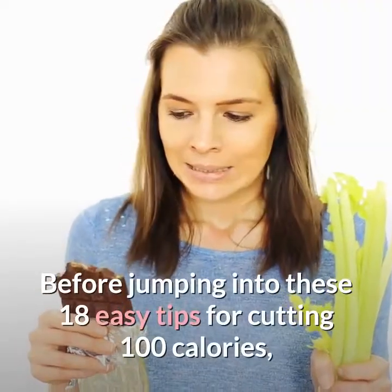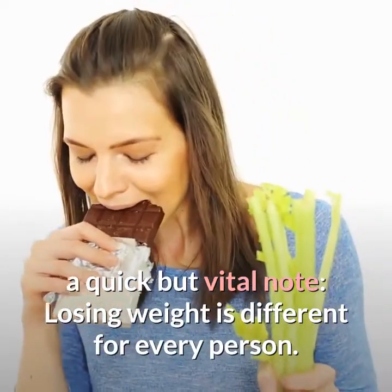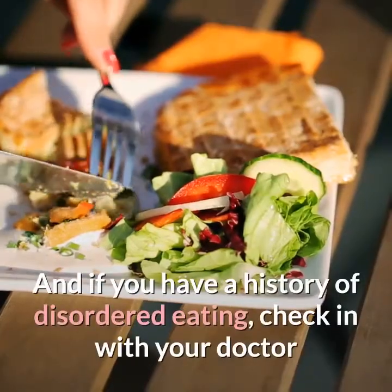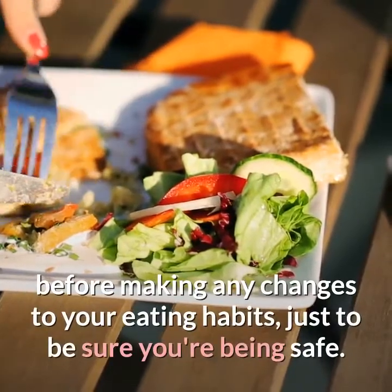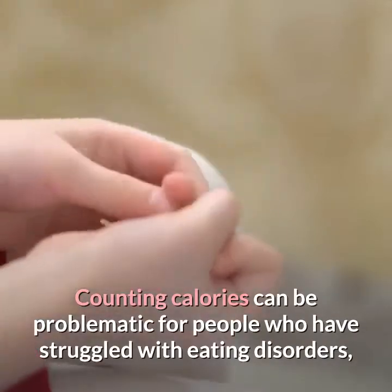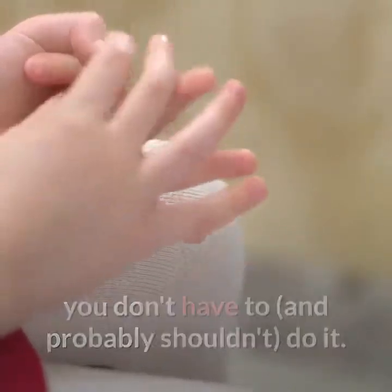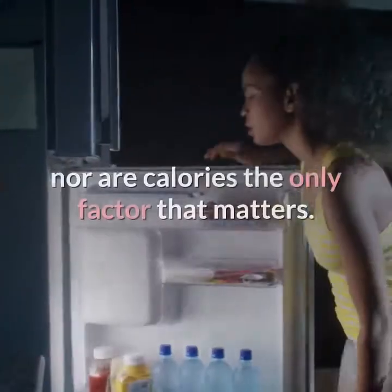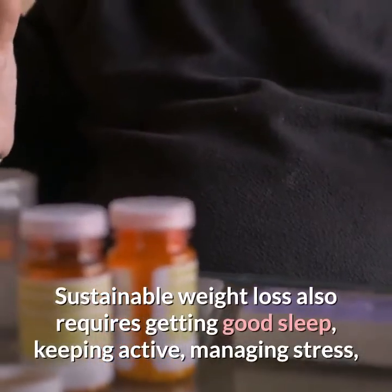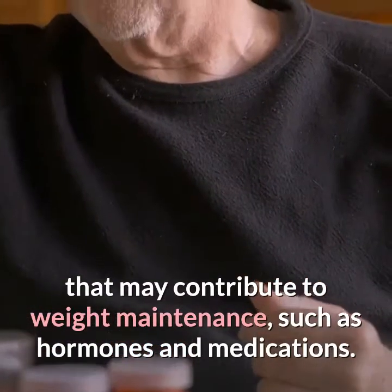Before jumping into these 18 easy tips, a quick but vital note: losing weight is different for every person — what works for your friend may not work for you. If you have a history of disordered eating, check in with your doctor before making any changes to your eating habits. Counting calories can be problematic for people who have struggled with eating disorders. Sustainable weight loss also requires good sleep, staying active, managing stress, and factoring in medical issues such as hormones and medications.